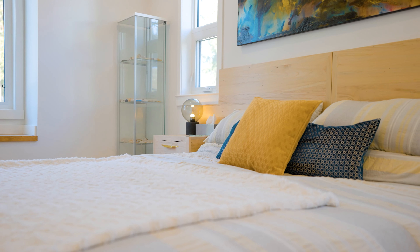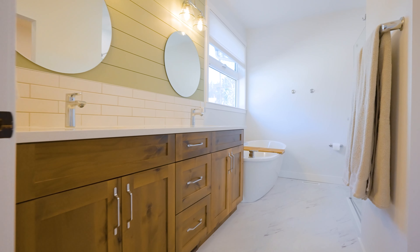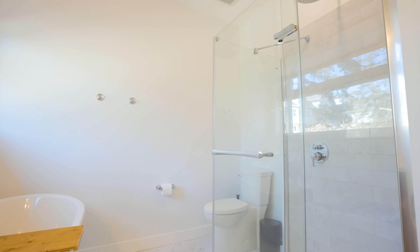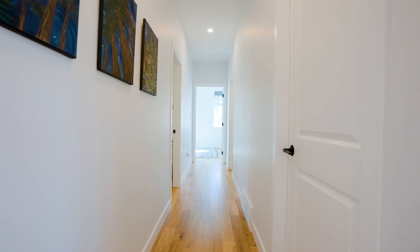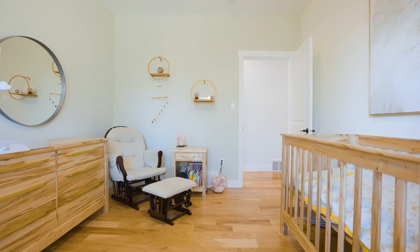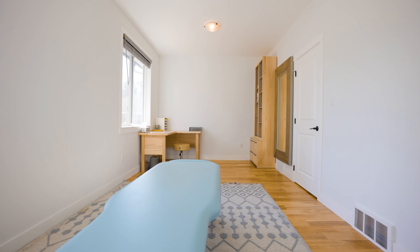The primary bedroom is stunning. There is absolutely no lack of natural light, and there's so much room for you to set up your bedroom however you like. You're going to find that the five-piece ensuite is the perfect place to end your day. The remainder of the upper level is really well designed with two good-sized bedrooms, a full bathroom, and your laundry.